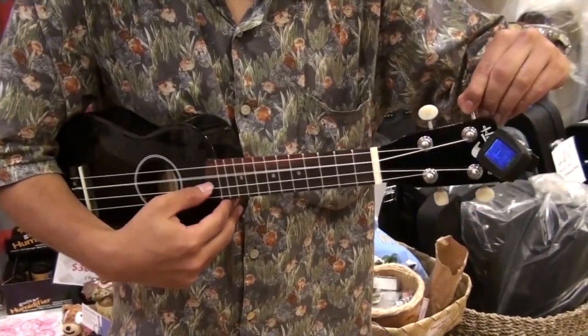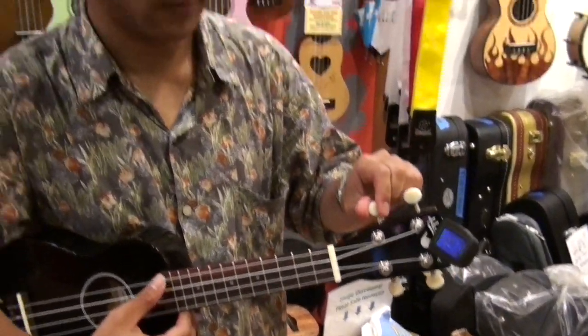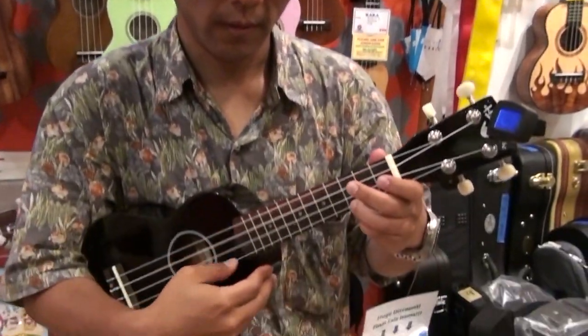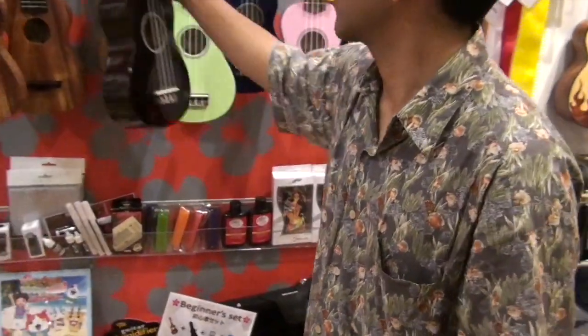We start from $39 for the color ukuleles. We have a lot of colors — 11 colors altogether. On the most expensive spectrum... something like this is okay to start off from if you're just learning. Yeah, this would be more like a toy.